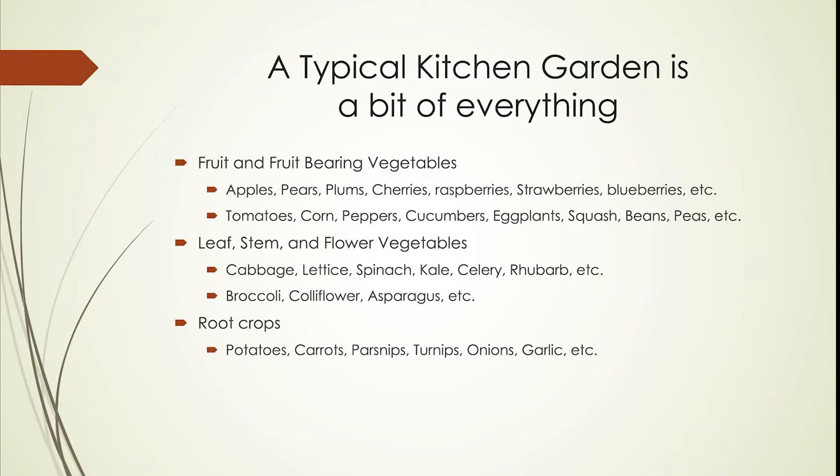Fruit you'd want in a garden would be apples, pears, plums, cherries, and then moving from the trees down to raspberries, strawberries, blueberries, and a variety of those. Also very popular fruiting plants are tomatoes, corn, peppers, cucumbers, eggplants, squash, beans, peas — a whole range of other fruit bodies.